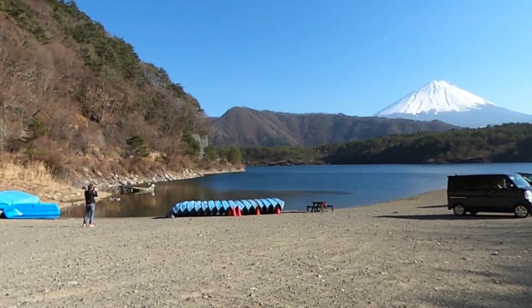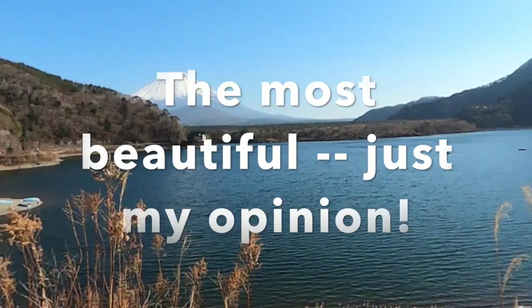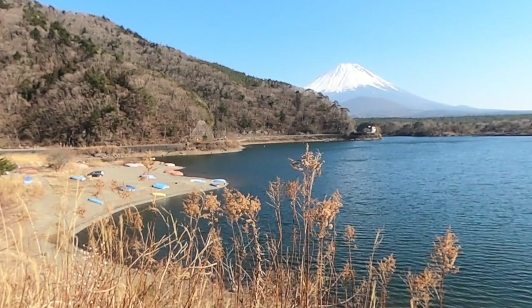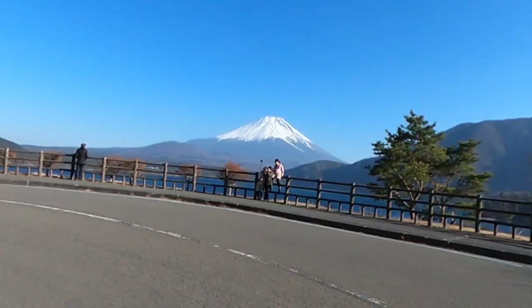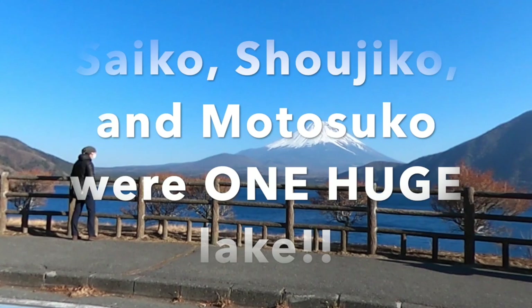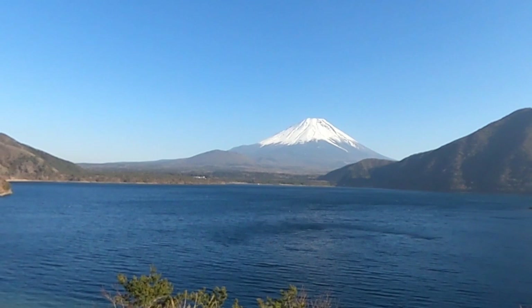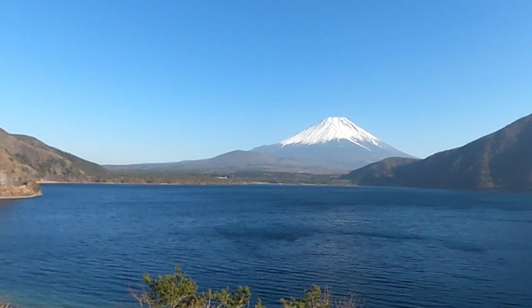A bit more difficult to get to without a car is Saiko, but it's definitely worth the visit — probably the most beautiful of the lakes, in my opinion. Two more lakes: Shōjiko, the smallest but still rather charming, and Motosuko. Shōjiko and Motosuko used to form one huge lake with Saiko — in other words, these three lakes were just one lake. An enormous volcanic eruption split it into three lakes hundreds of years ago. The lava flow that split up this lake is now the incredible Aokigahara Jukai, or Sea of Trees. Motosuko is famous for the view on the 1,000 yen note.